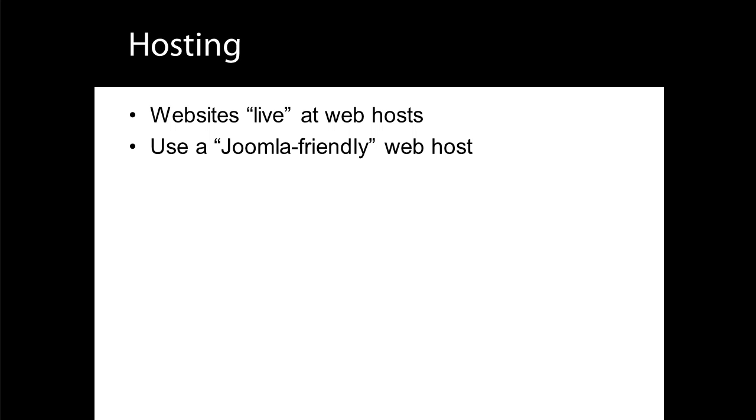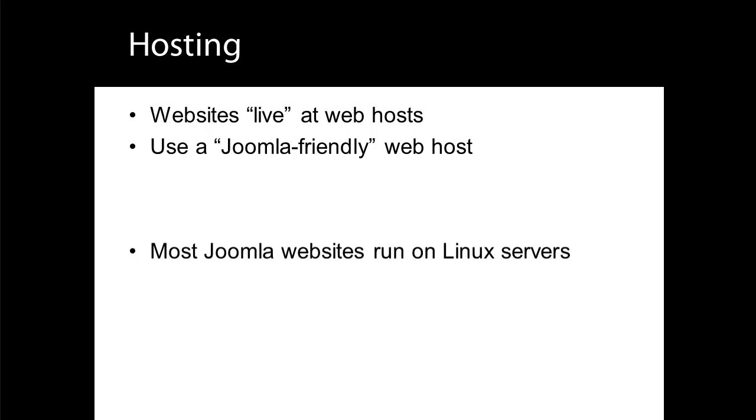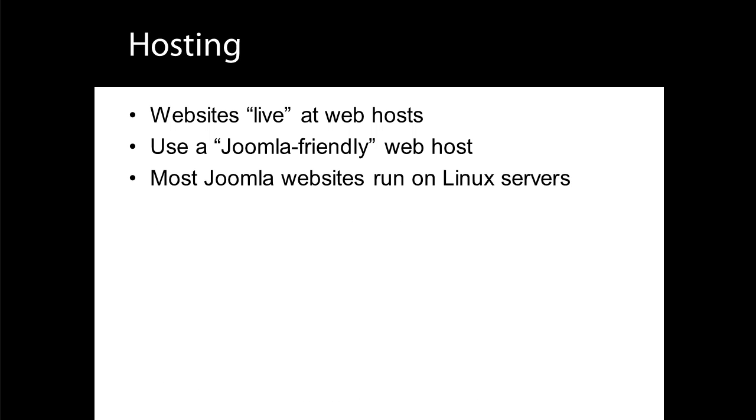Most Joomla sites run on Linux servers, however they can also run on Windows servers. As the vast majority of Joomla installations run on Linux using the Apache web server, these lessons focus on Linux hosting. If you're intending to host Joomla using a Windows server, then you'll still be able to follow along, but you might need to ask your host for help with a couple of issues.